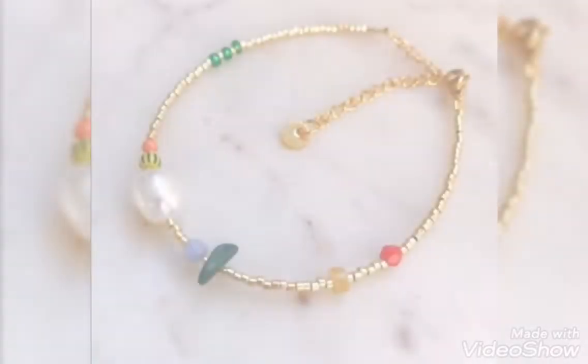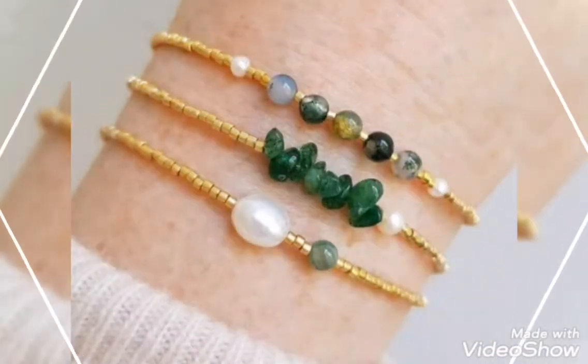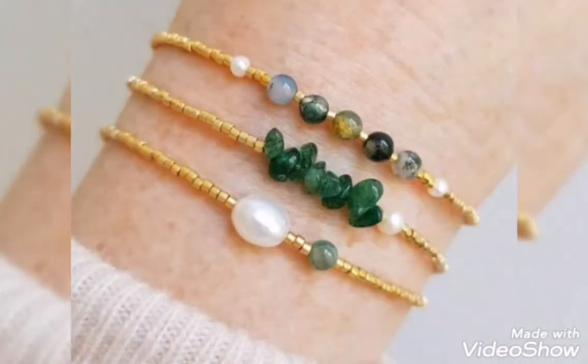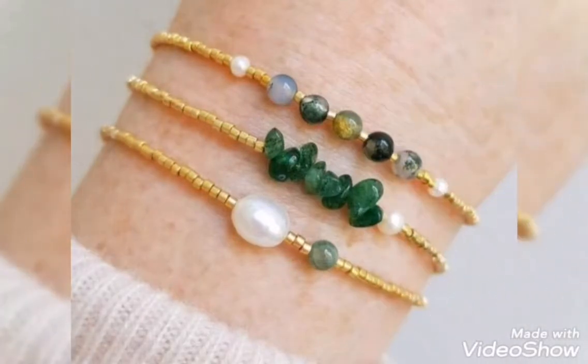With beads, you will find a very stylish and modern bracelet design. You will see beads and stones design, very elegant and modern. You can see blue and beige combination with very stylish and pretty designs.